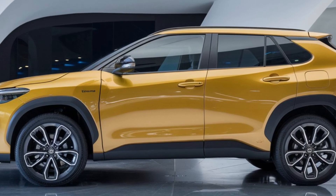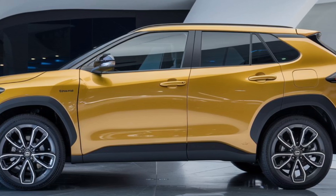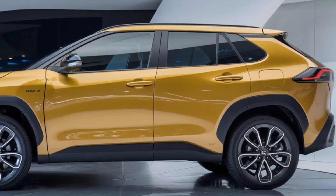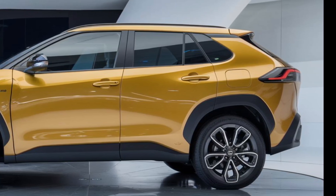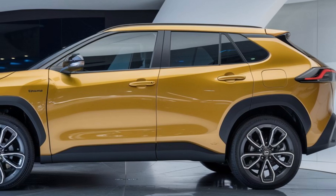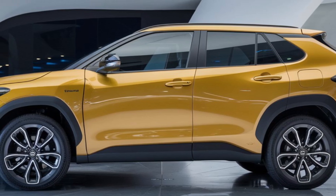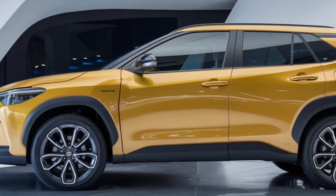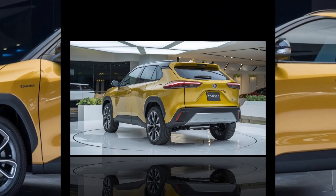The 2025 Corolla Cross offers two engine options: a naturally aspirated 2.0-liter four-cylinder and a more powerful hybrid variant. The standard engine produces 169 horsepower and 151 lb-ft of torque, providing a smooth and reliable driving experience for daily commutes. The hybrid version takes things up a notch with a combined output of 196 horsepower, and also achieves an impressive EPA-rated 40 MPG in the city and 38 MPG on the highway — fantastic fuel efficiency for an SUV this versatile.